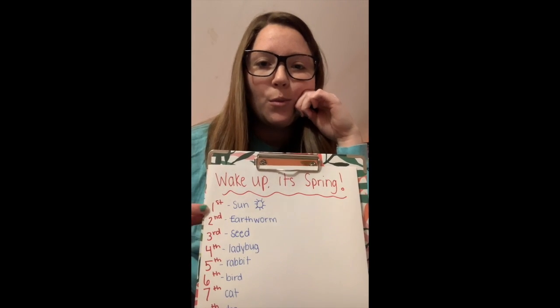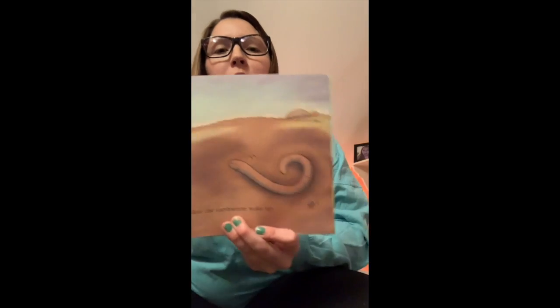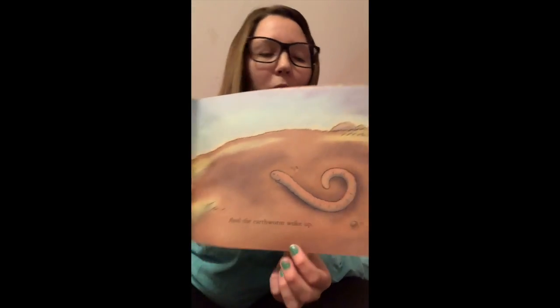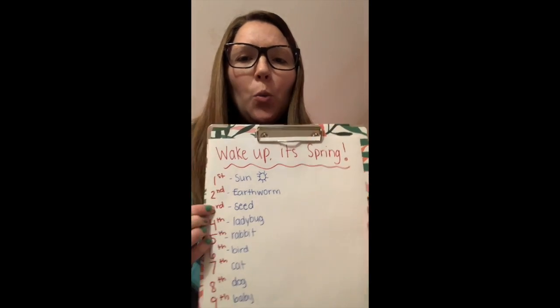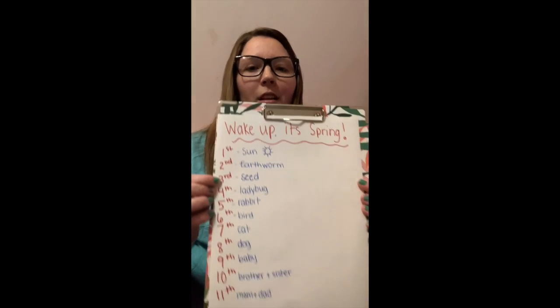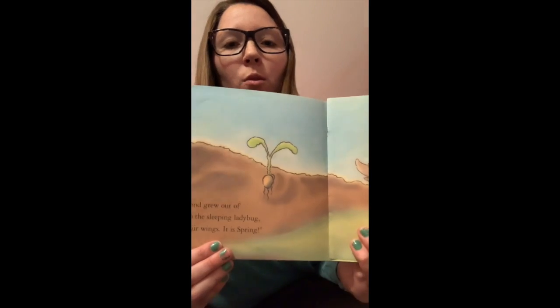Then we had — second was the earthworm. The earthworm woke up. And then the earthworm woke up what third? The seed. The earthworm woke up the seed and said, you should sprout. Wake up, seed.